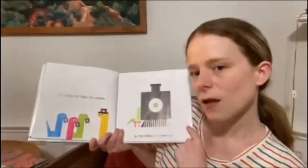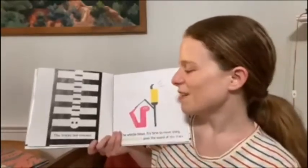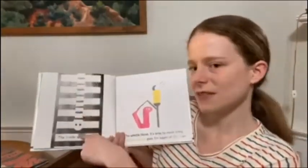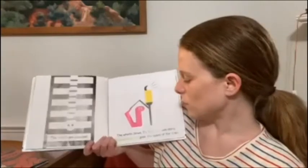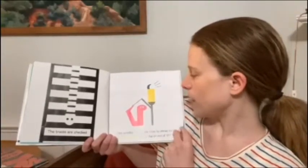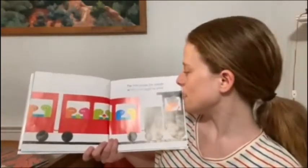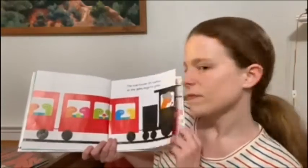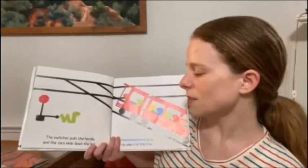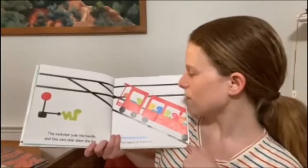As the snakes all slither on. All aboard the train, full of snakes. The tracks are checked. Can you see what I see? It looks like a snake to me. The whistle blows. It's time to move along. The train leaves the station as the gears begin to grind. The switcher pulls the handle and the cars slide down the line. Hiss, goes the sound of the train.